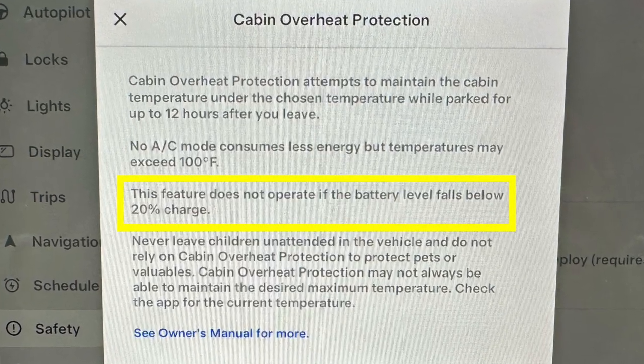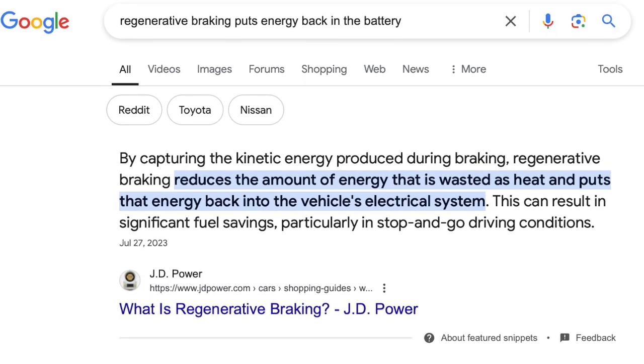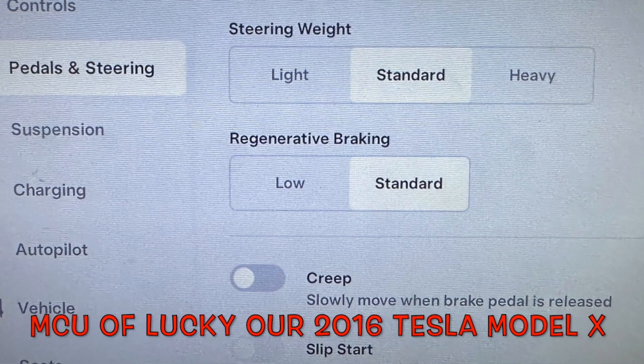Factor number eight is regenerative braking — one of my favorite Tesla features. That one-pedal driving goes a long way to getting the most miles per charge; it captures kinetic energy and puts it back in the battery. We also noticed that Tesla has removed the setting for low versus standard regenerative braking. We have that choice on our older Model X, but it's completely absent in the newer Model Y — now it's one size fits all and they expect people to get used to it.